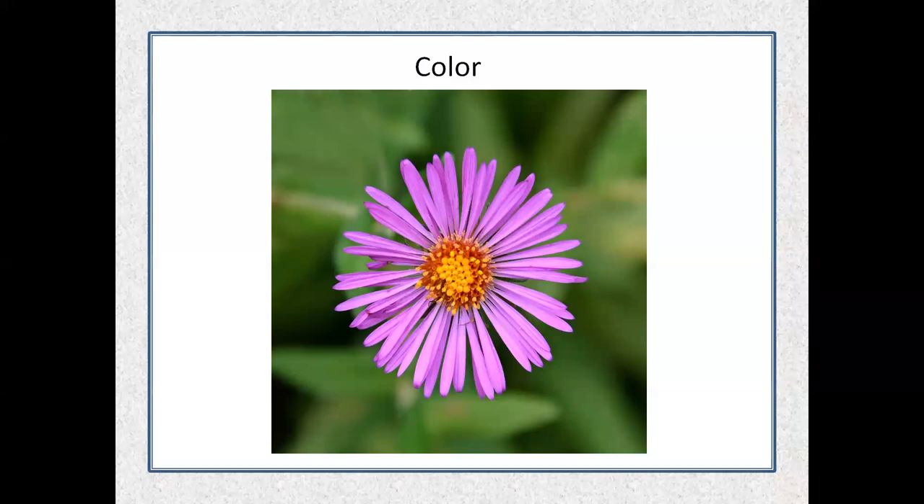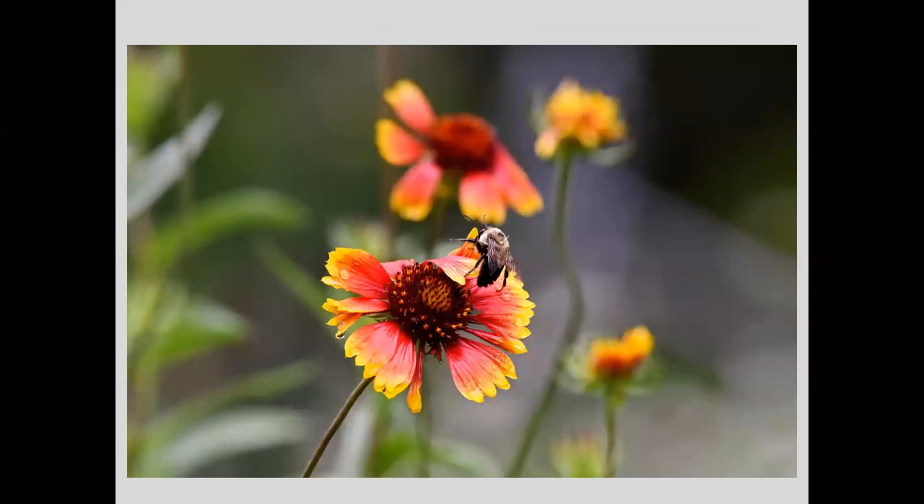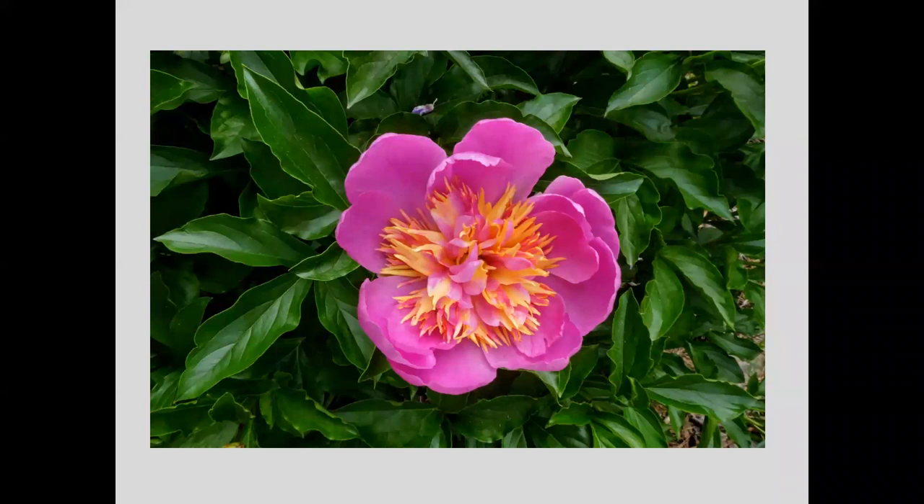Color — if you find a subject with really striking color, you're pretty much guaranteed to have a good photo. This is a gaillardia flower — I love the color, it's just so bright. The moisture and the bee add a little extra interest, but the color is what draws you in. And this peony at the botanical garden — the coloration just stopped me when I was walking along. It really jumped out at me.